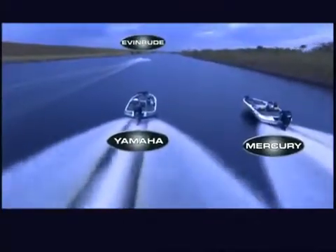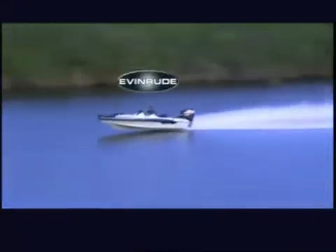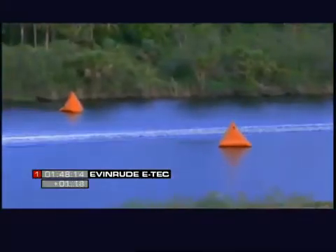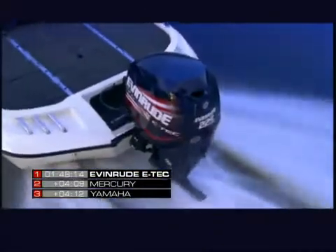Approaching the two-mile mark, the E-TEC-powered Ranger has built a commanding lead over both the Mercury and the Yamaha. As it crosses the finish line, it continues to pull away. No wonder tournament pros love the E-TEC — more speed gives you more fishing time.